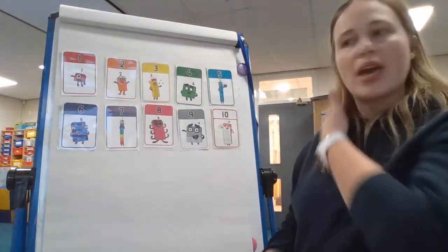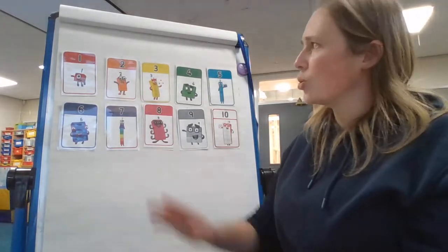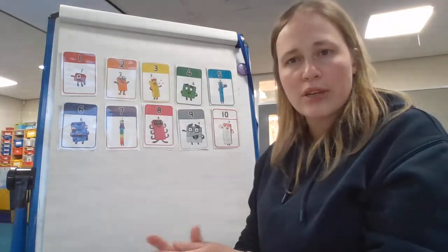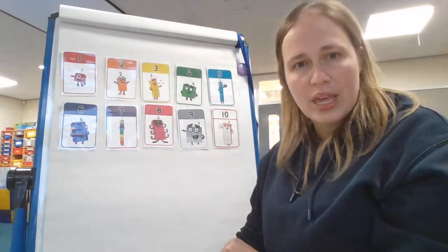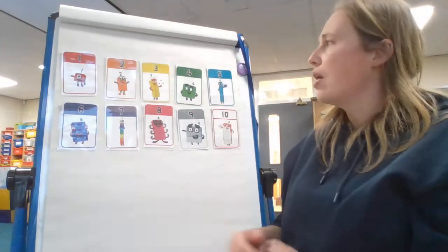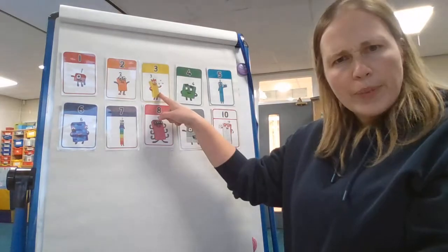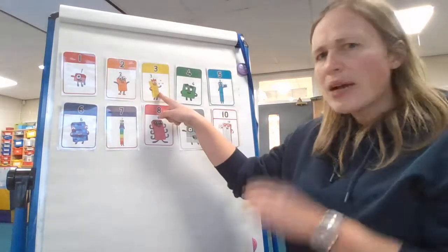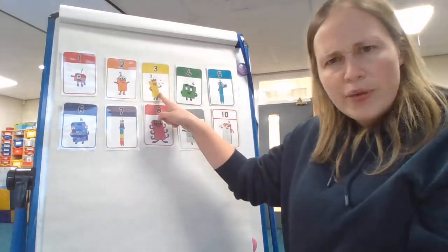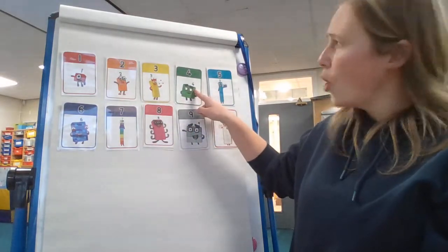Okay children, I'm going to really challenge you now. I'm going to choose a number from my numbers, and I wonder if you can tell me what one more is — the next number in order. Are you ready? I'm going to point to the number. I'm pointing to three. Shout at your screen — can you tell me? What number is one more than three? That's right — one more than three is four. We add one on and we get to number four.